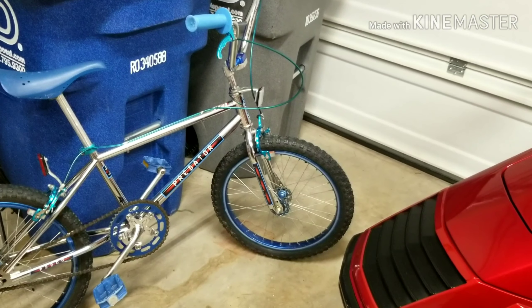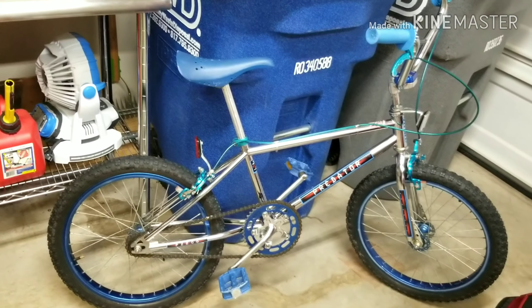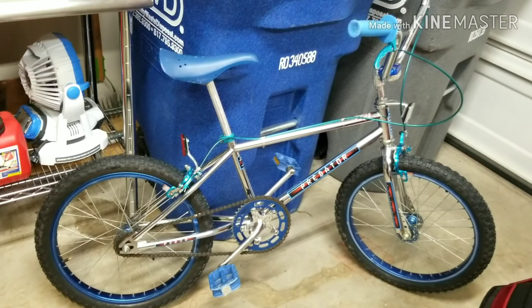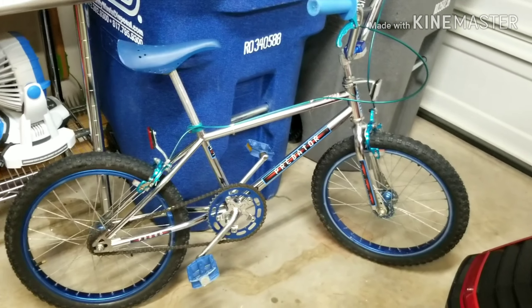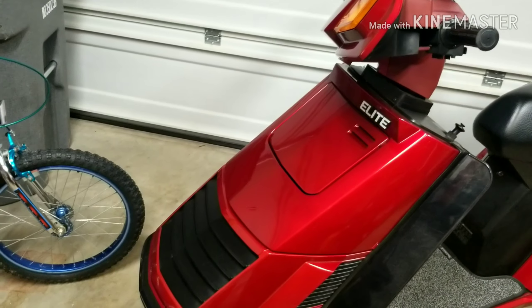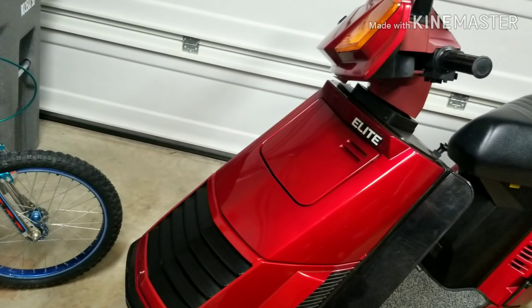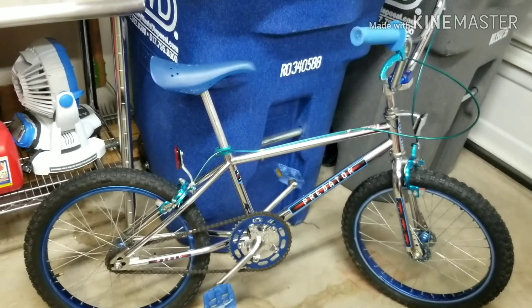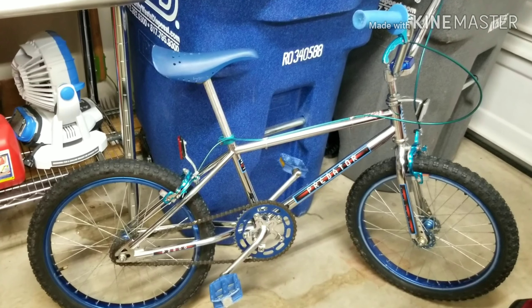Hello again everybody. Today I am highlighting a bike that's not a scooter — it's a blast from my past. It is a 1984 Schwinn Predator, my BMX bike from when I was a kid. Every kid in 1984 wanted a Honda Elite 125 after seeing the Terminator and the Legend of Billie Jean, but I wasn't old enough for that yet. So this is what I got, and I was completely ecstatic.